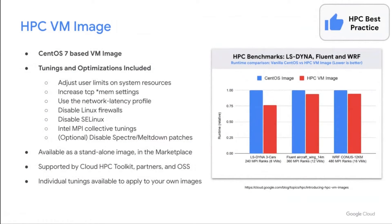Regardless of how you're building your HPC environment, you'll want to build on the HPC VM image. This is a turnkey CentOS 7-based image that launches with all the HPC best practices for MPI performance, including OS tunings, optimizations, and recommendations. It's easy to deploy and already built into our partner offerings and the Cloud HPC toolkit, so it's ready out of the box. We've seen almost a 25% reduction in runtime of the LS-DYNA 3 car crash model across 8 VMs compared to a vanilla CentOS image. Deploying your HPC environment with the HPC VM image is a simple best practice that everyone should take advantage of.